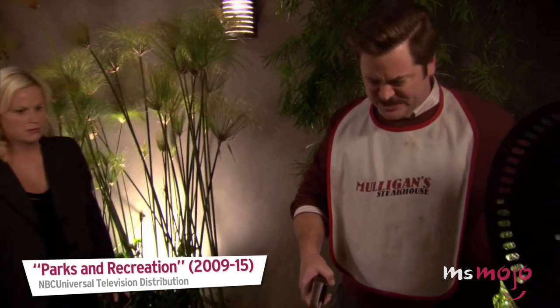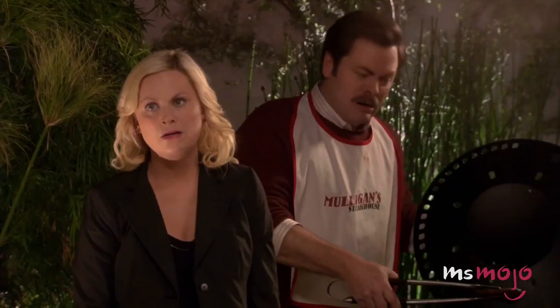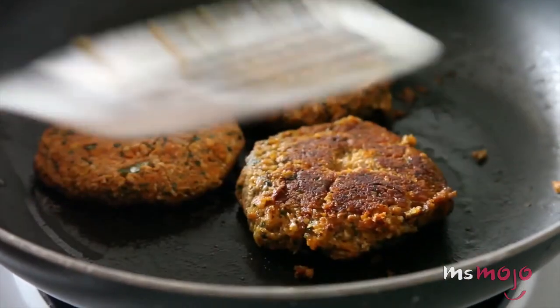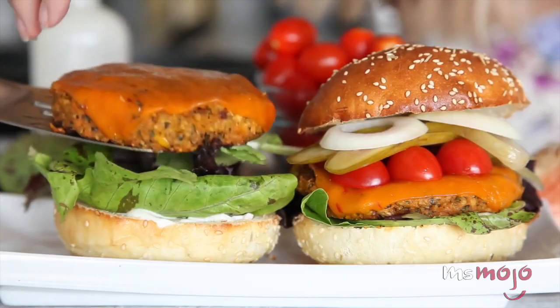That being said, not everyone likes mushrooms. For those whose mouths don't water at the sound of fungi, thick slices of sweet potato coated in olive oil, then baked or barbecued, can also serve as a healthy gluten-free alternative hamburger bun.